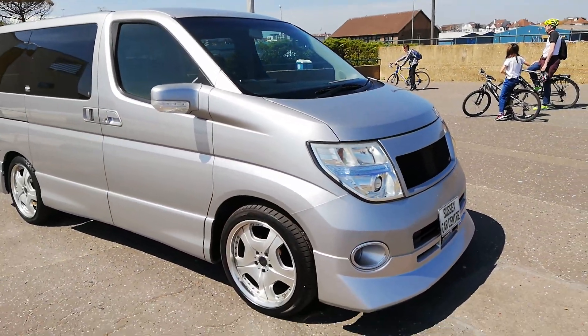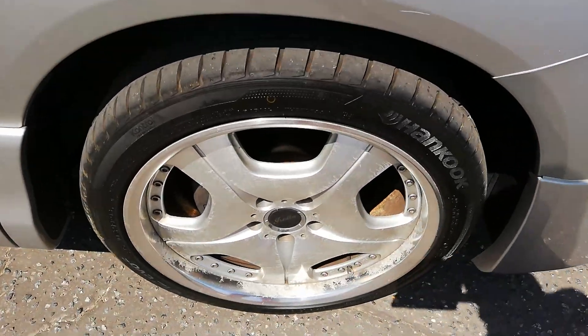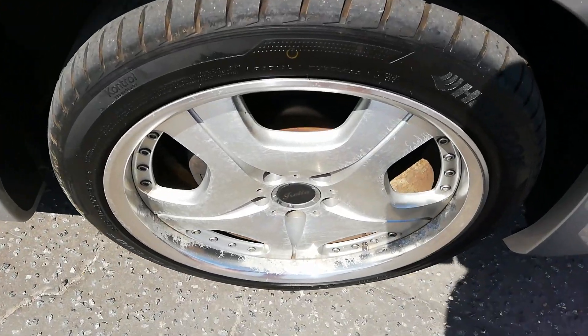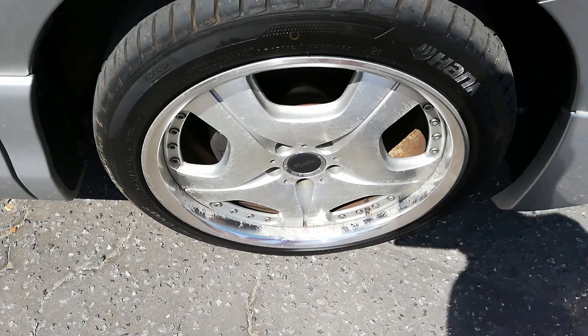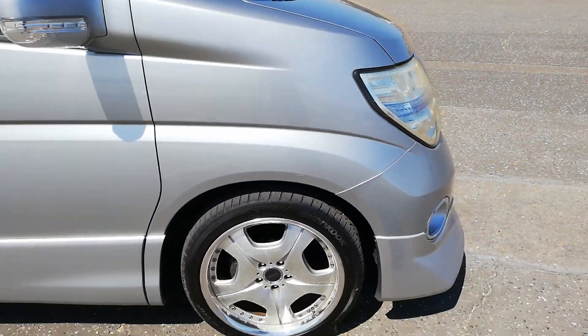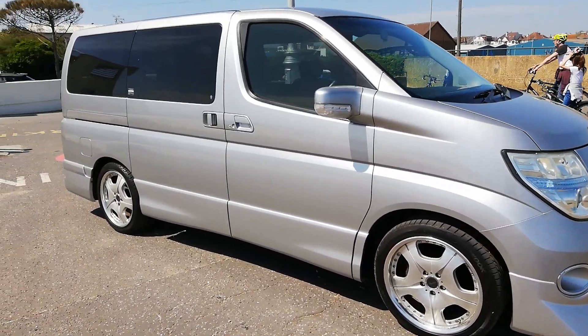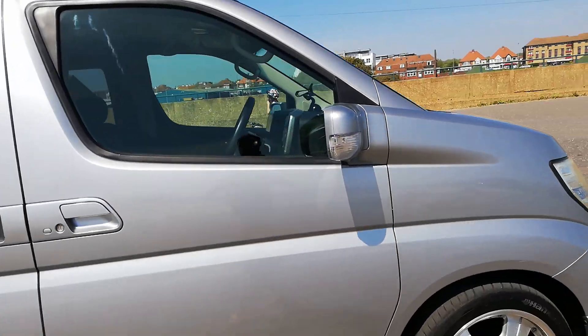The only thing that lets this down at the moment — and it will be done — is the wheels are crazed. I'm going to try and get those edges polished up and the centers resprayed; failing that, I'll get the whole wheel resprayed. They're going to look 90% better than they are. So 75,000 kilometers — that's about 42-43,000 miles.